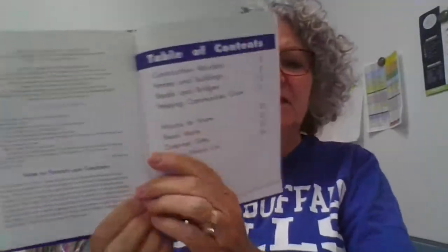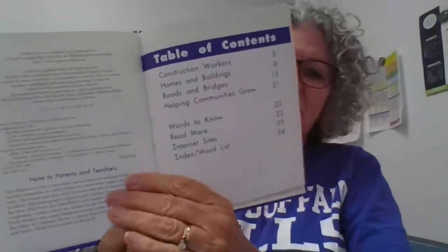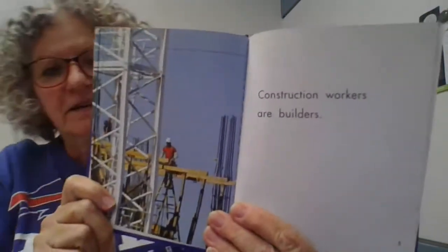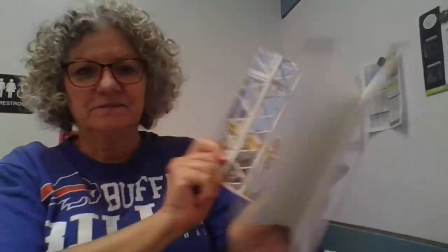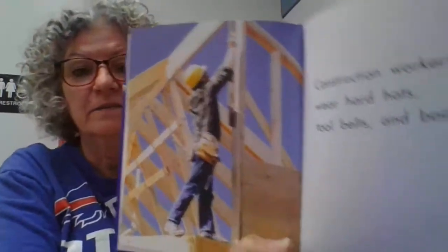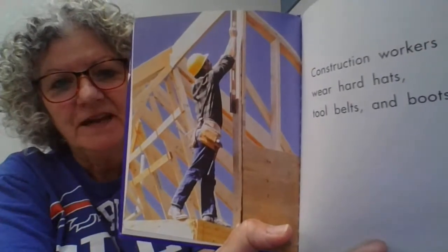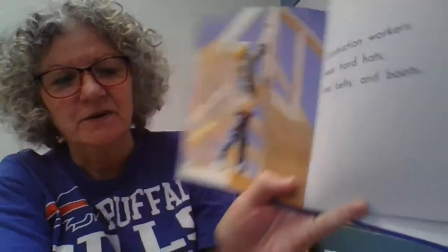Here's our table of contents. It tells us what is inside the book. Construction workers are builders. Construction workers wear hard hats, tool belts, and boots. They have to stay safe while they're working.